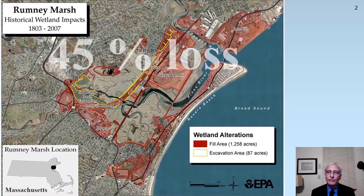Rumney Marsh is located about five miles north of Logan International Airport in Boston, Massachusetts, situated behind Revere Beach, a barrier beach within the towns of Lynn, Saugus, and Revere, Massachusetts. Each of the three towns have historically filled about 400 acres of wetlands, resulting in a cumulative loss of 45% of the marsh.